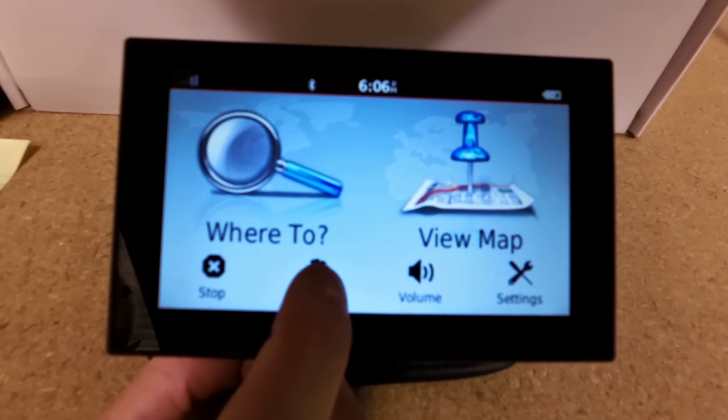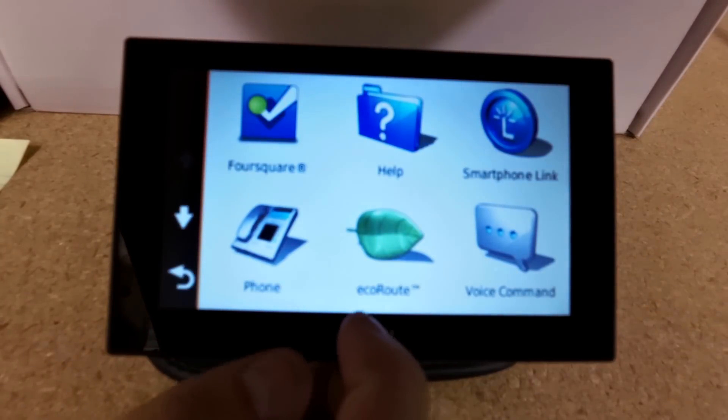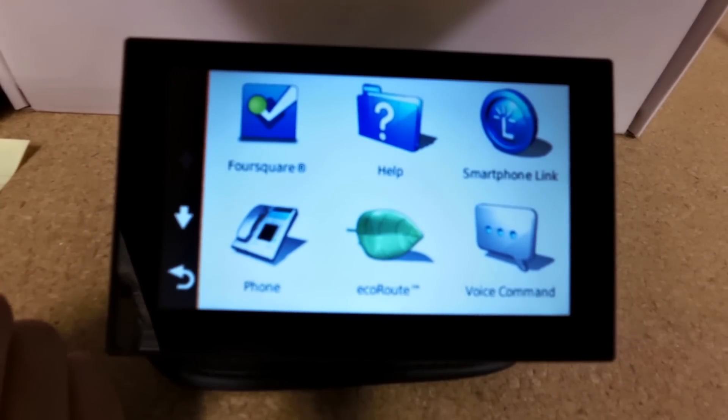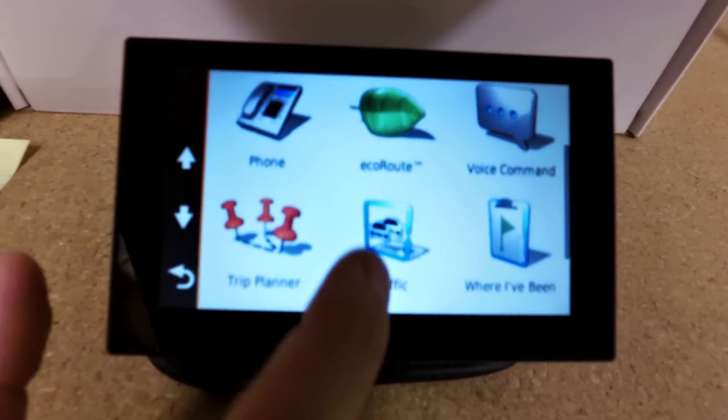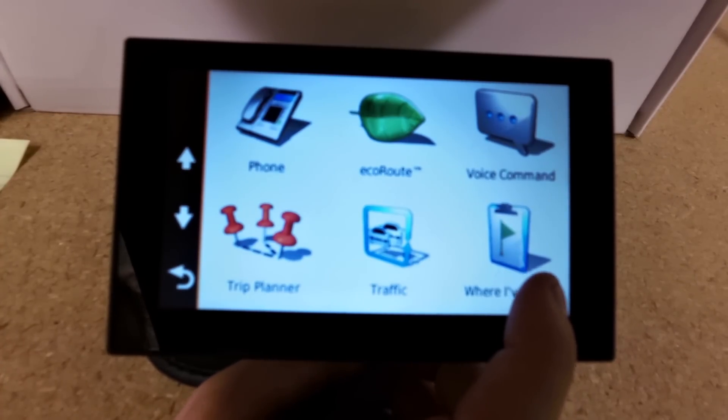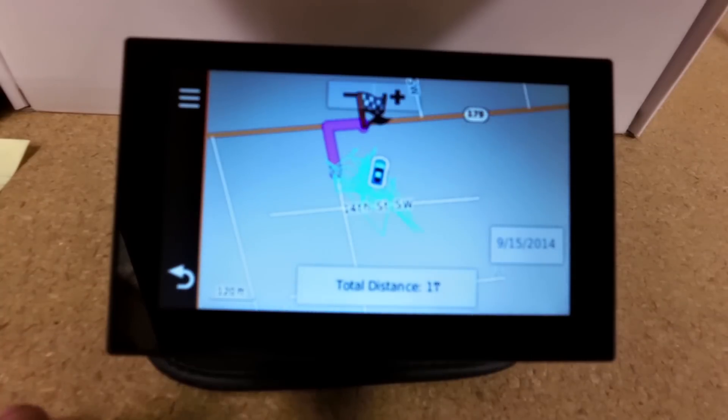There are several other apps here that are really neat. Foursquare shows different locations, whether it's food, gas, within your surrounding area. Where I've Been tracks your movement from places you have been, such as this teal line on the screen.